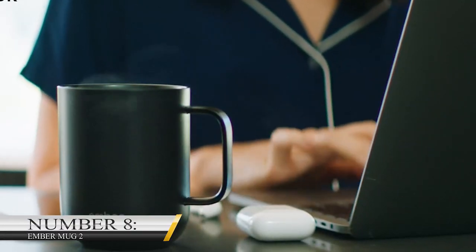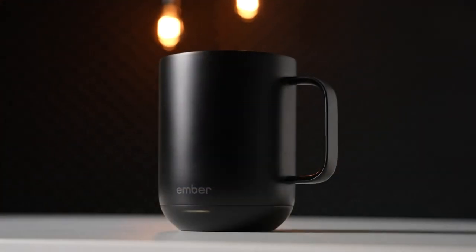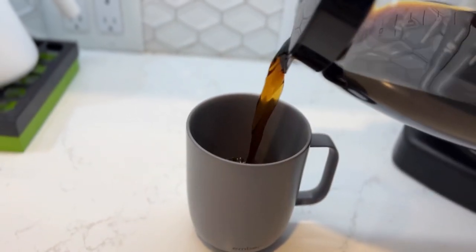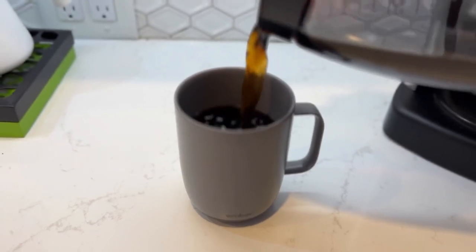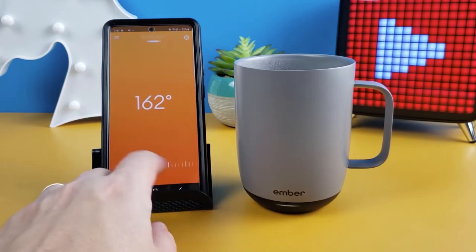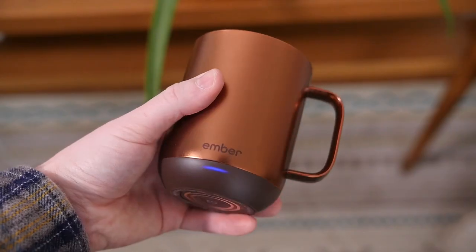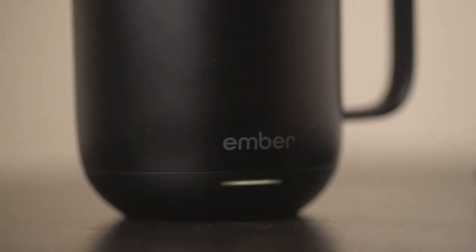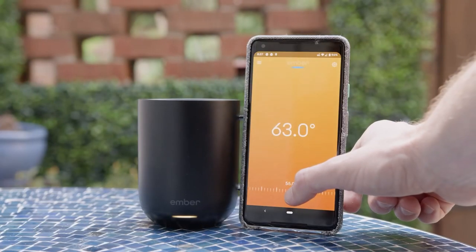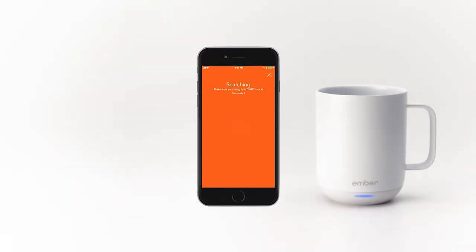Number 8: Ember Mug 2. Have you heard of a mug that lets you enjoy your favorite hot beverage until you finish it without it getting cold? Ember Smart Mug 2 is the one. This innovative mug will keep your drink at the perfect temperature from the first to the last sip. It comes with unique features such as smartphone control, a one-and-a-half-hour battery life, and a customizable LED. You can use your phone to control your drink temperature when you download the Ember app. This mug is perfect for home and office workaholics and avid coffee lovers. You can get it for as low as $12.